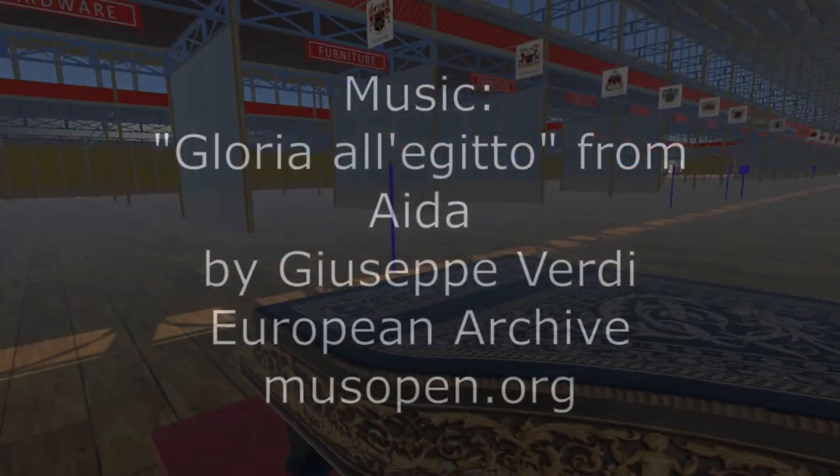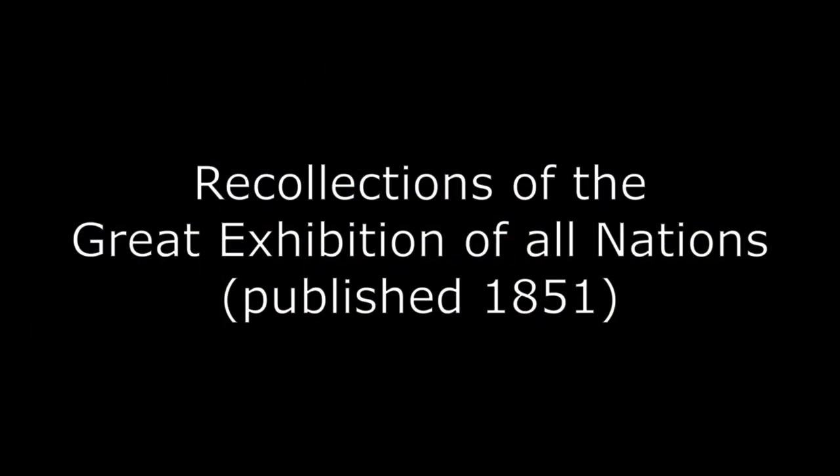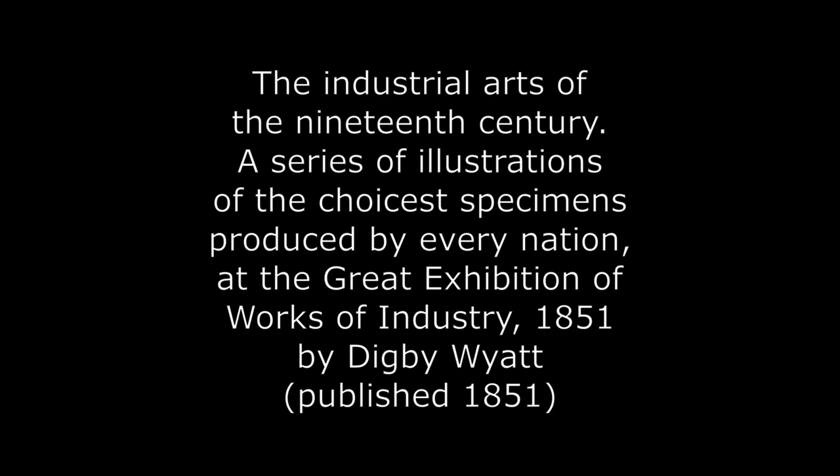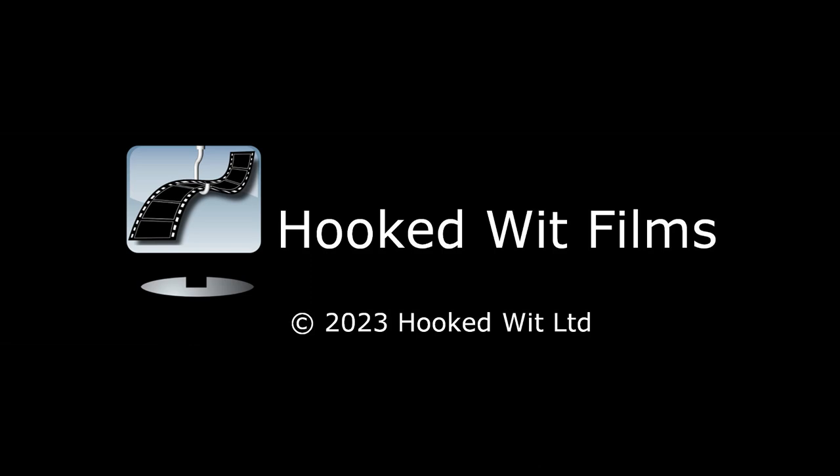Watch out for my next video, which will continue to add to the contents of the exhibition. Thank you.